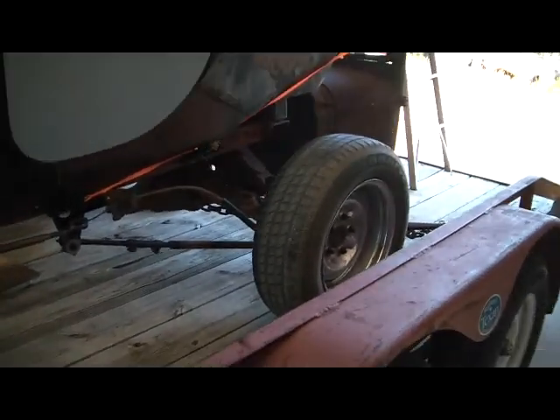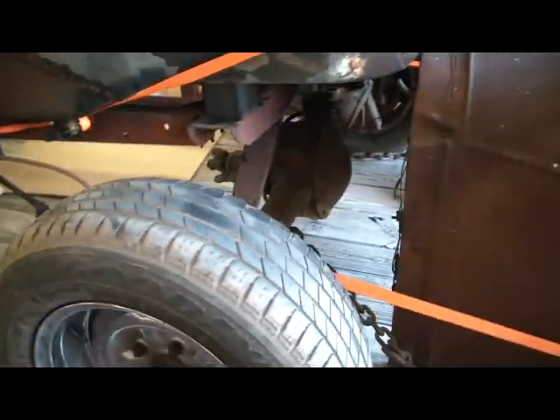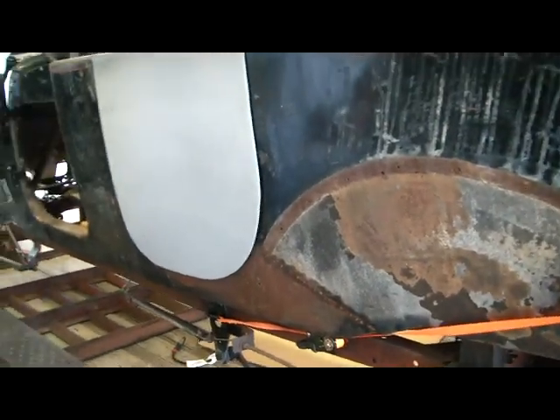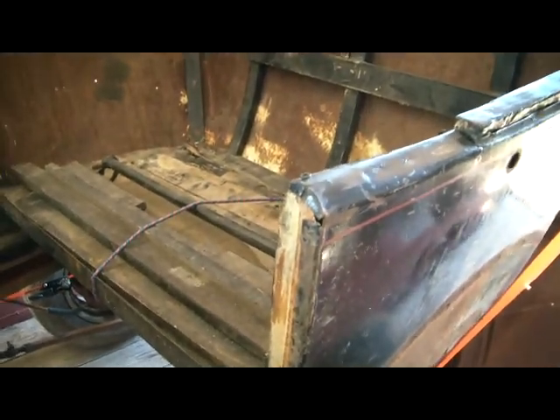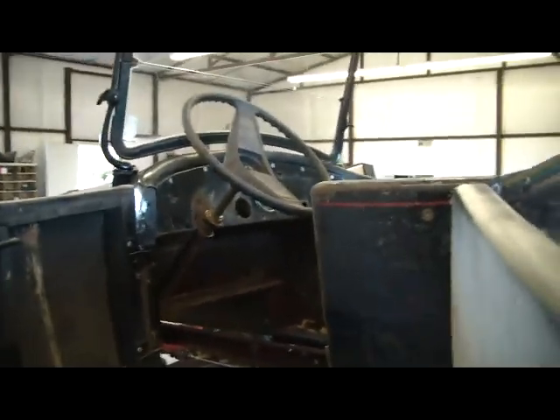Now originally we put those Pontiac wheels on it, didn't we? No, we put the Chromies on. With a little elbow grease and help from a couple of adapter kits, you can drive this home.